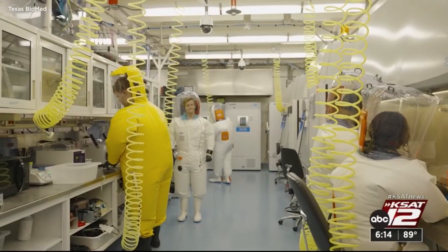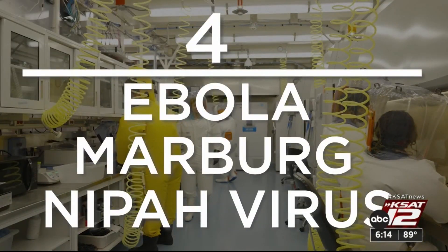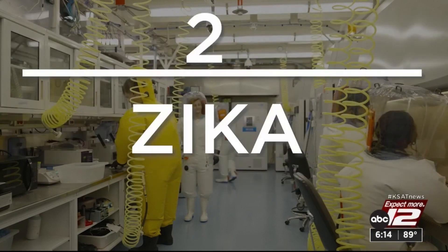Research labs have four levels of biosafety, four being maximum containment, housing deadly agents like Ebola, Marburg, and Nipah virus. Level three labs contain tuberculosis, equine encephalitis virus, and the SARS-CoV viruses that cause COVID-19.